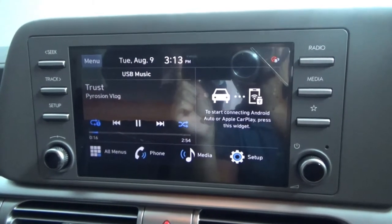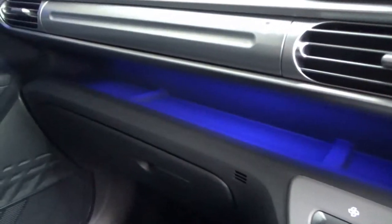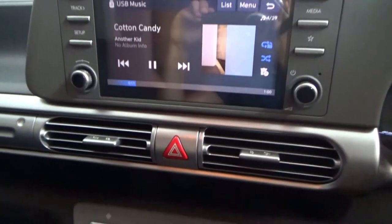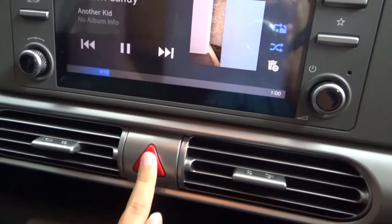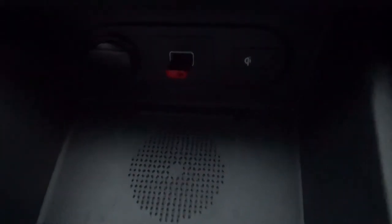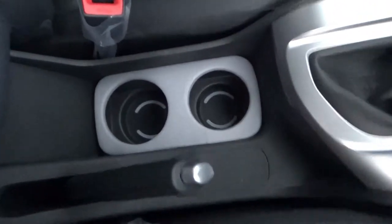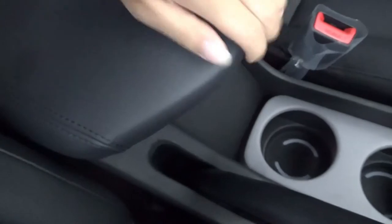The touchscreen is easy to operate and not difficult to use. There is ambient lighting in the exposed storage area. Down below the touchscreen is the hazard light switch. Below that is a wireless charging area along with a USB input for media, and a 12-volt power outlet. Next to the handbrake are two cup holders which illuminate. The front centre armrest is made of leather but is not adjustable, with a deep storage area underneath.